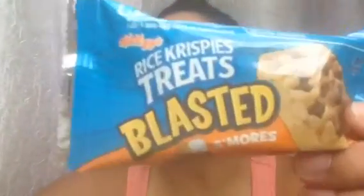The next product in my box is from Rice Krispies Treats — Blasted, I guess they're called — and it's the S'mores Rice Krispies Treat. They retail for $2.99. It doesn't say how many are in a box, but I'm guessing like 6 or 12. I definitely can't wait to try that.